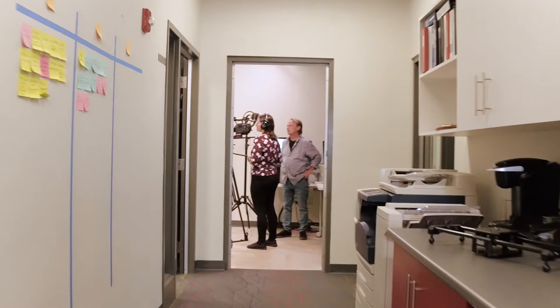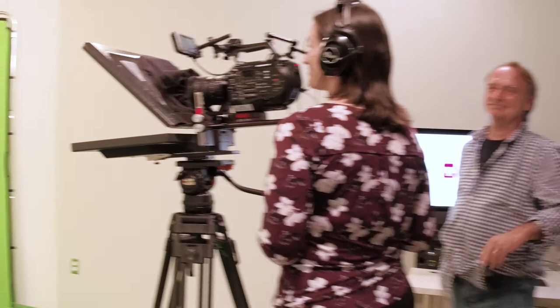Hi, my name is Jeff McCowan, President and Chief Operating Officer of Canada Life. Welcome to our virtual tour. I love this building. Our employees do as well, and I know the City of London really enjoys coming here. Enjoy the tour.